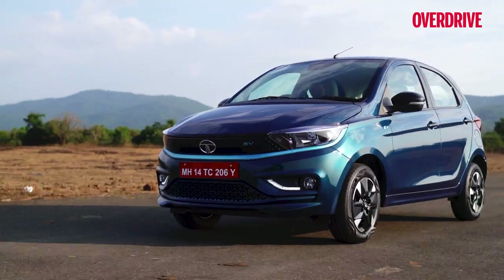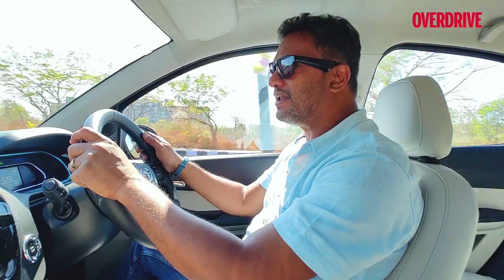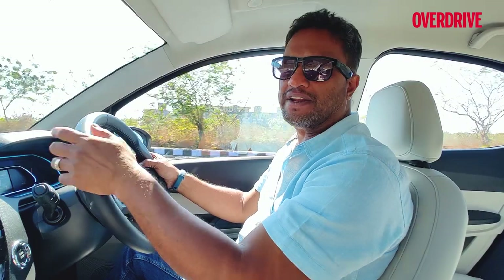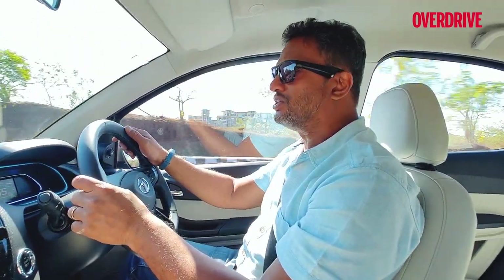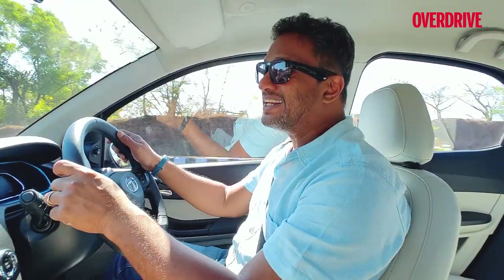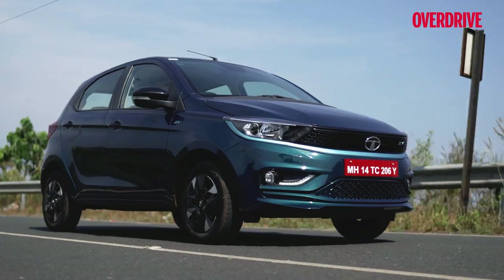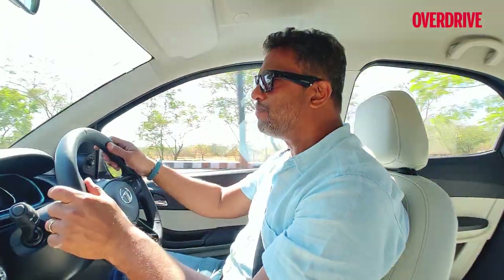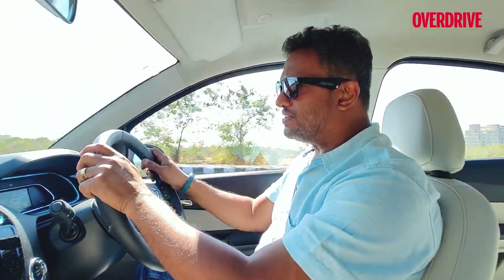Tata Motors has been trying to find the right balance between affordability and range, which isn't easy. As you apply denser batteries for higher charge capacity, it also means increasing the cost, and that is something Tata Motors is working very hard on. The Tiago EV is probably one of the best examples of getting that balance right.